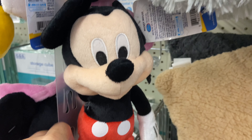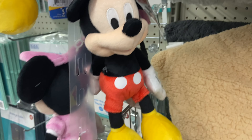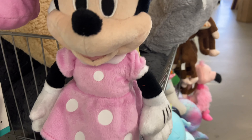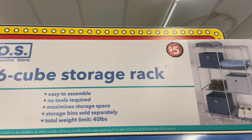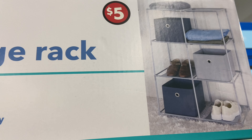We've got a narwhal and maybe a dolphin — I'm not sure what that was. We've got Mickey Mouse here — Mickey is five dollars with his red little trousers — and then Minnie is five dollars also, cute little thing. And we've got this storage rack — look at this.